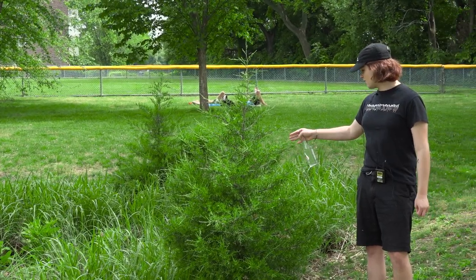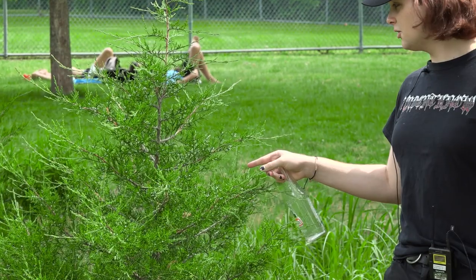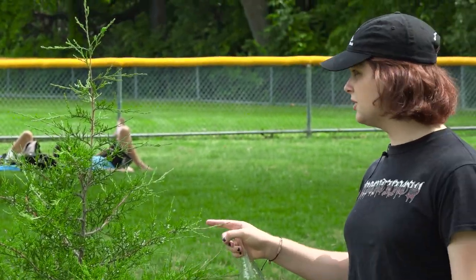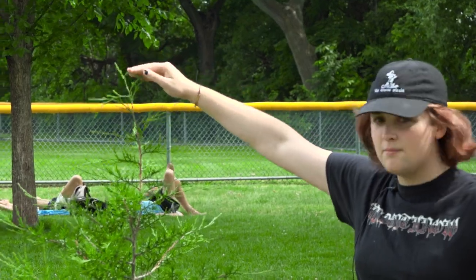It's a tree with little white berries. This is called a little white berry tree and it's really cool. It likes to be pet on the head. You can give it little head pats.